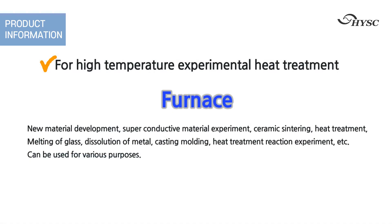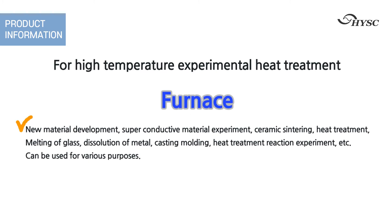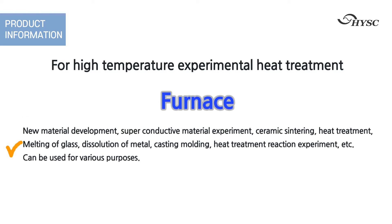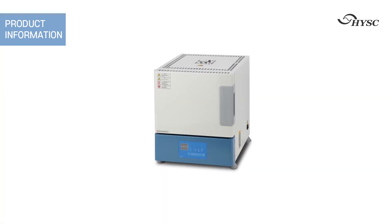Electric furnaces are used for high temperature experiments and heat treatment. They are used for various purposes such as new material developments, superconducting material experiments, ceramic sintering, heat treatment, melting of glass and metal, and molding sand.